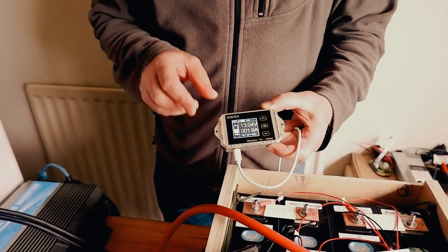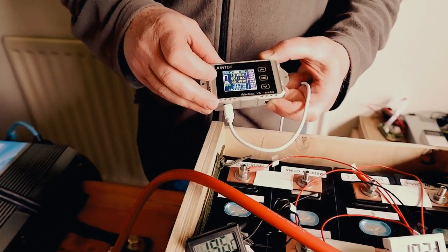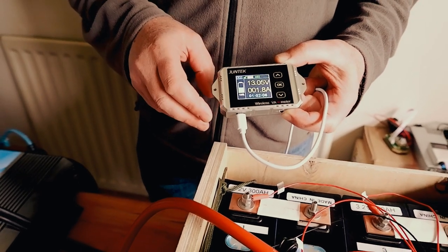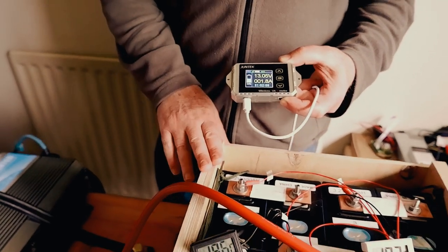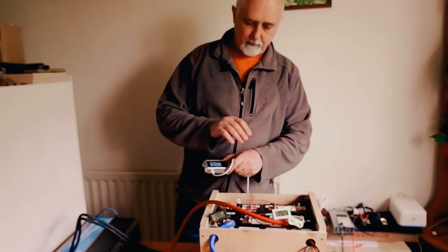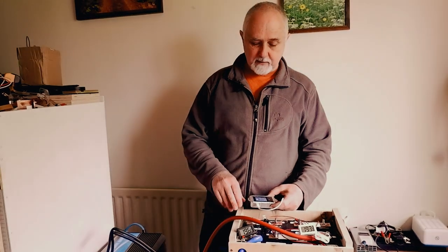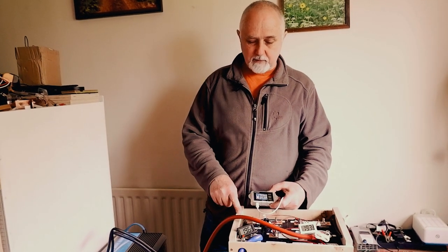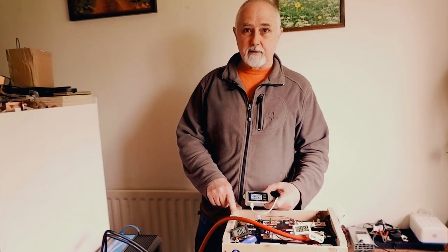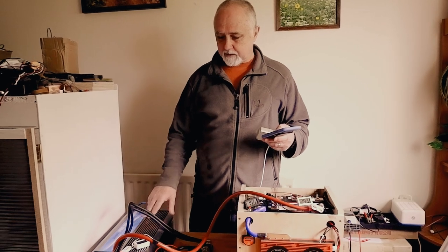So far we have used up 151 amp hours, which is around about 50 percent of the capacity according to this gauge. We started this at five o'clock yesterday and the time is now 11:04, so we have about six hours left to run. So far it has used 50 percent of these 285 amp hour lithium iron phosphate cells — we'll see how that goes towards the end of the day.